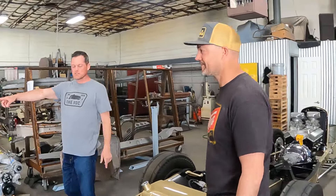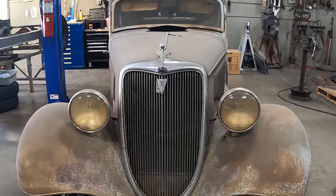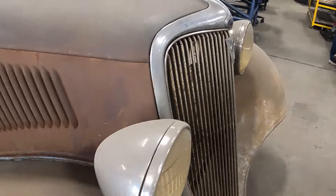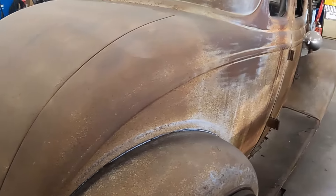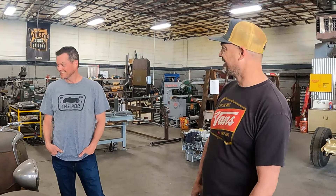This is a '34 coupe that a customer bought — he was going to turn it into a salt flat style car, but a friend talked him out of it. This car is kind of all original, never been apart — looks like it was sanded down and put in primer at some point. Open the door jambs, they're all still black painted inside. We've got the original motor and tranny. Our plan is to hot rod the chassis and interior, not touch the exterior, and drive it to Deuce Days in '25.